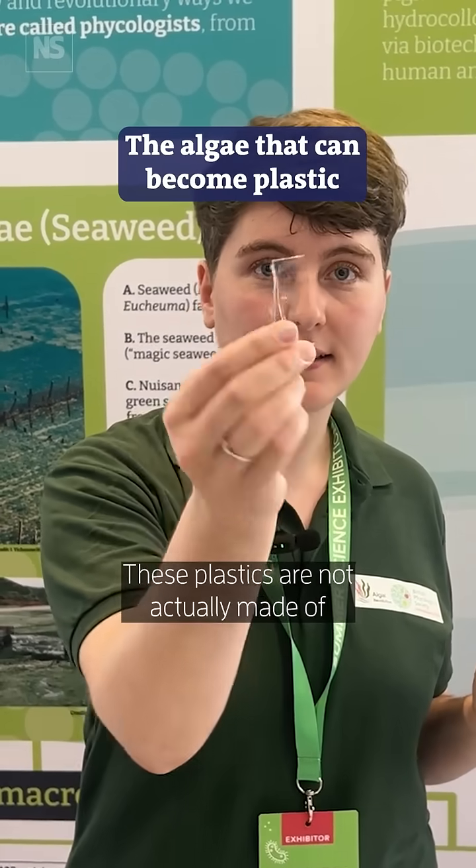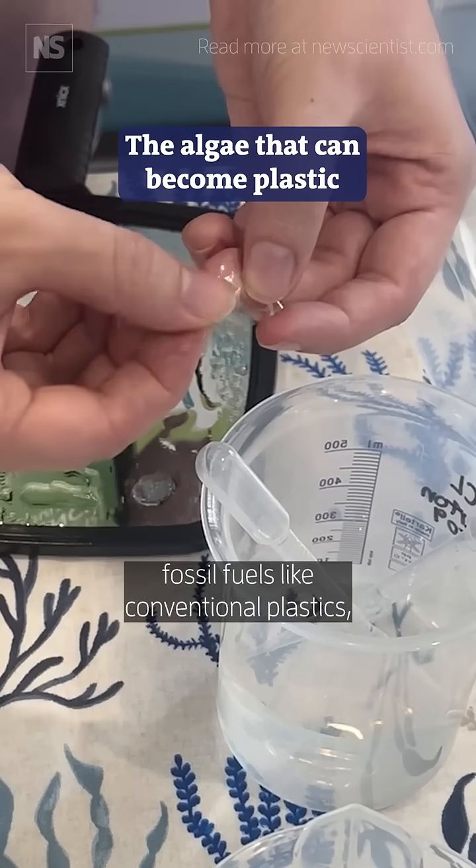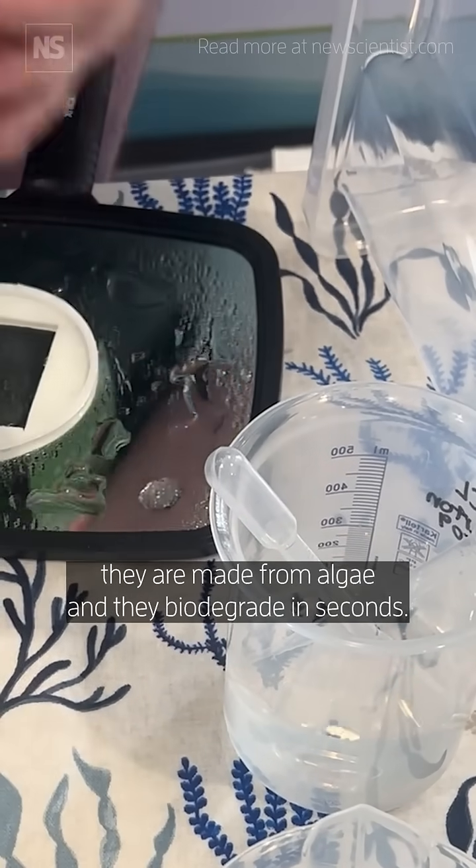These plastics are not actually made of fossil fuels like conventional plastics — they're made from algae and they biodegrade in seconds.